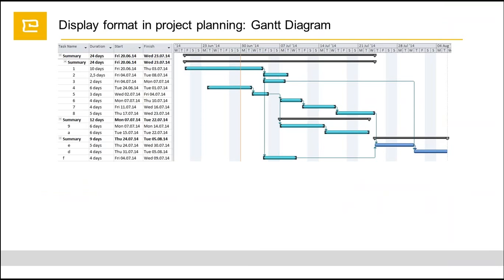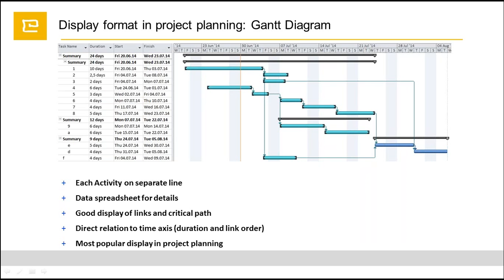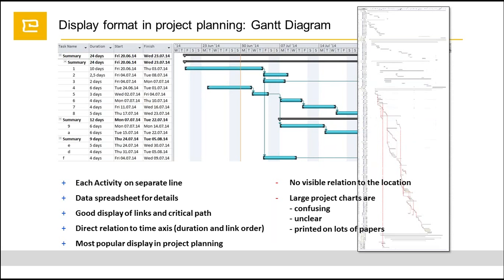I'd like to give some advantages and disadvantages of using the standard Gantt chart diagram. As you can see on screen, we have a Gantt chart view. It's very good where we can see each activity on its separate line, along with a data spreadsheet for detailed information, good display of links and critical paths, and tasks on a time axis. It's the most popular display in project planning. However, we don't have any visual relation to the location of the tasks or activities, and when we have large project charts, it's kind of confusing and unclear, and we end up printing a lot of papers.